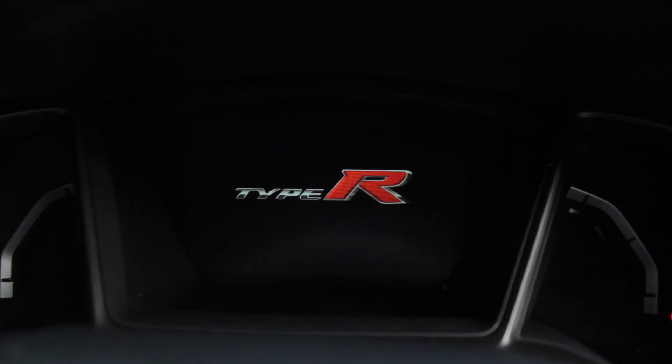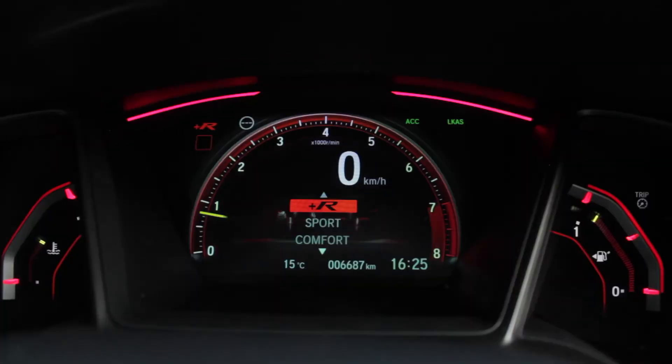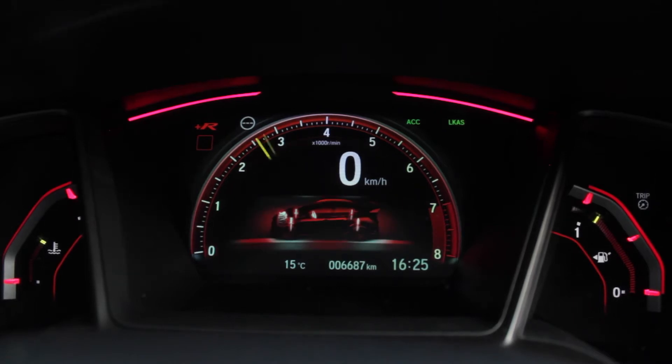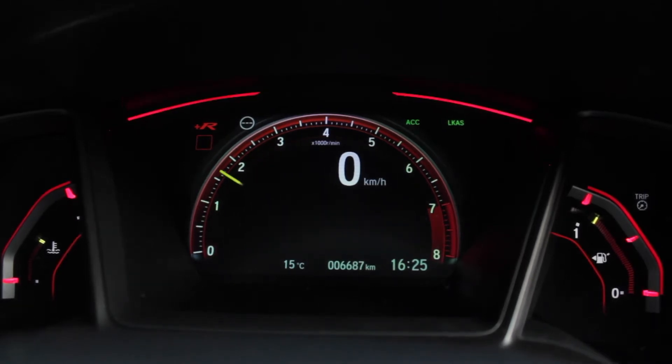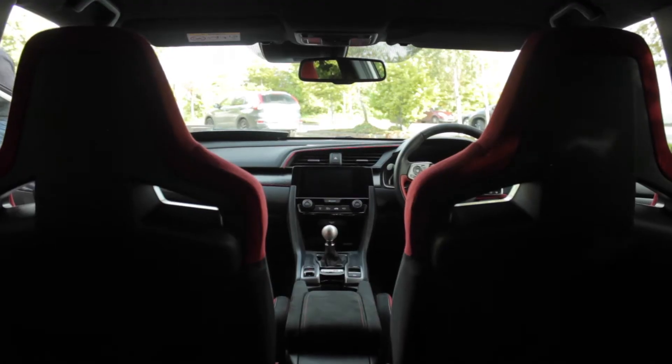You can certainly feel those bumps, but then there are drive modes: you've got Sport, Comfort, and then you've got R Plus — which is for the track. Unfortunately we're not on a track today, so we're trying it out in Sport. Let me drop a gear or two and you can listen to what we're listening to here.